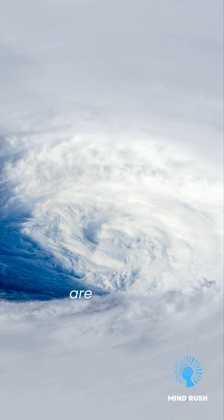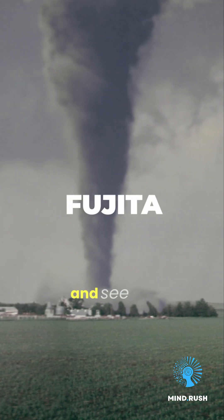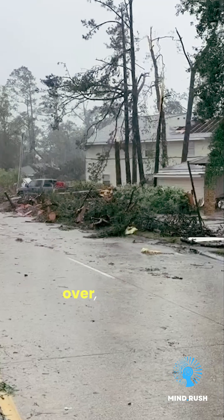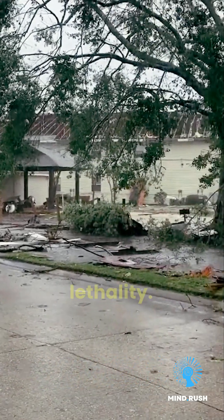Ever wondered how powerful tornadoes are ranked? Let's dive into the Fujita scale and see the might of these forces of nature. Starting with F1, with winds up to 112 miles per hour — mobile homes tipped over, roof tiles flying, moderate lethality. Dangerous if you're not in a sturdy building.